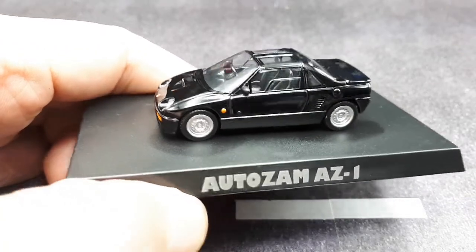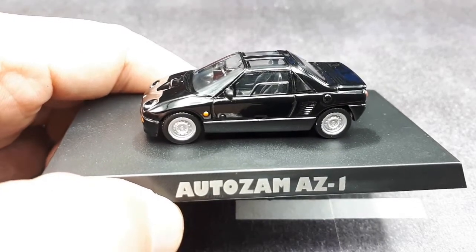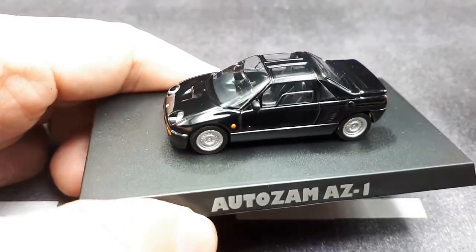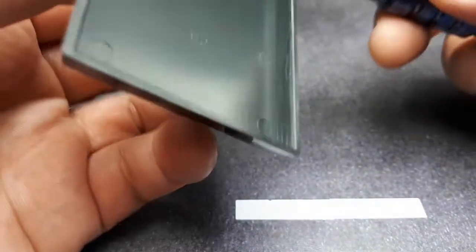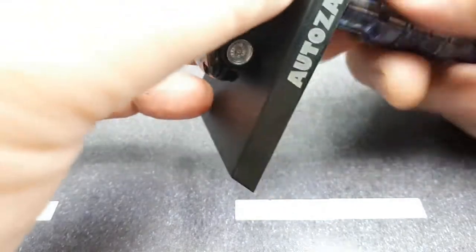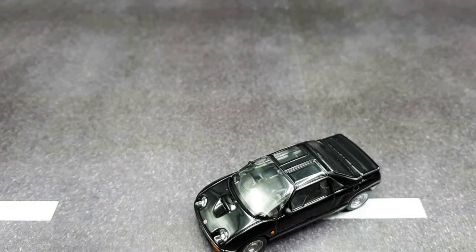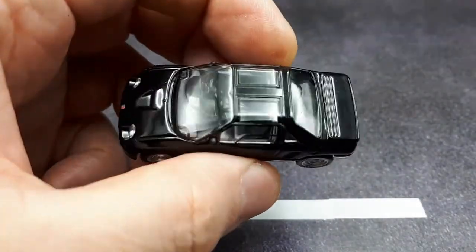In the real world, this car was sold between 1992 and 1994 — a pretty short run because Japan had a recession, and not many people needed a miniature sports car at that time. The body is fiberglass, fiber-reinforced plastic, kind of like a Corvette, with a steel chassis.